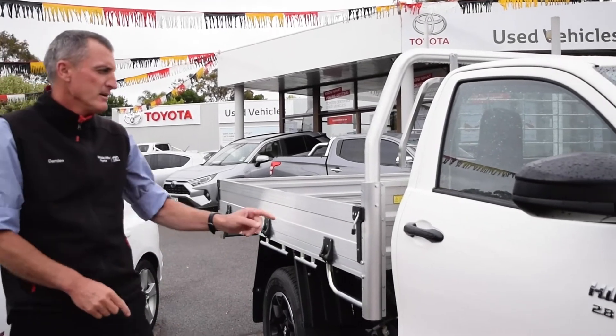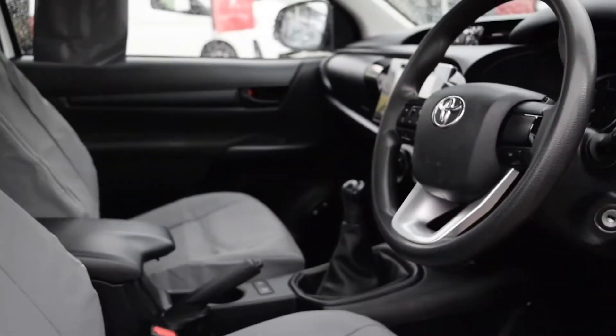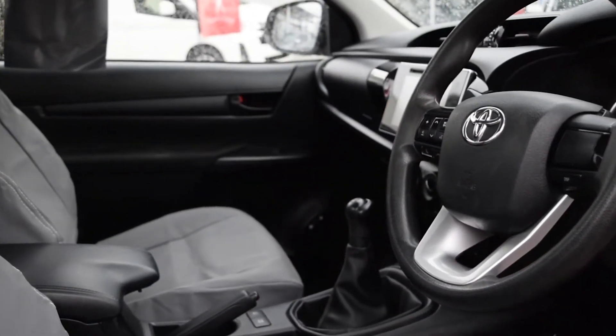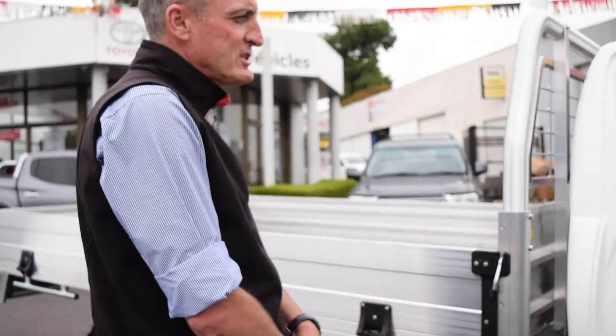Two-seater, two-door, SR single cab with alloy tray, four wheels, 1000 Ks, with bull bar, tow bar, rear camera, canvas seat covers. How can you go wrong?